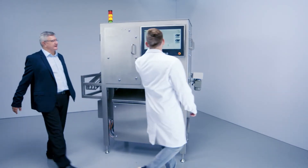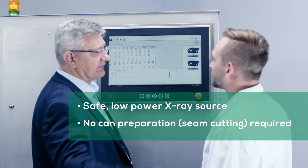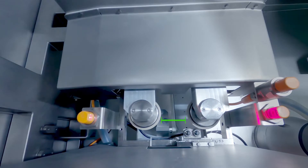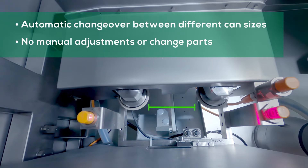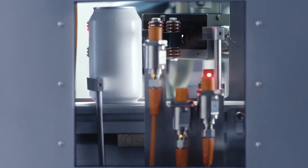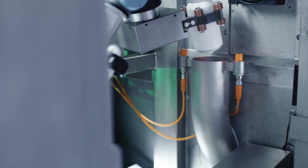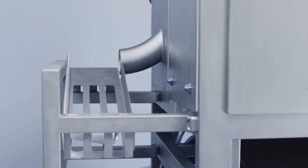The Auto XTS keeps your team safe by replacing seam cutting and teardowns with a low-power X-ray based measurement. The system can handle a wide variety of can sizes with minimal changeover time. Cans that pass the Auto XTS test are reintegrated into the production line and can be sold. Defective cans are automatically sorted out and stored for further analysis.